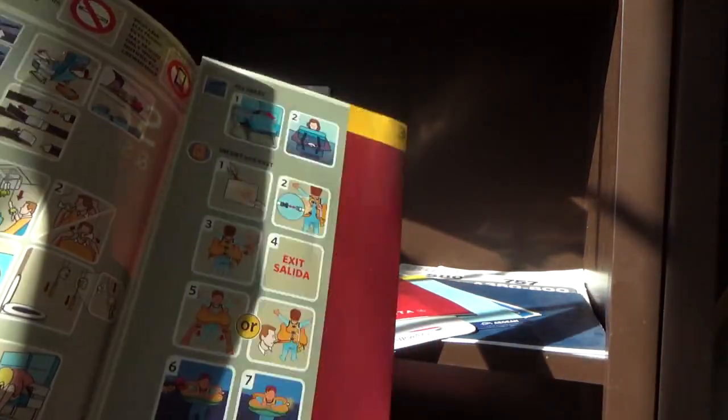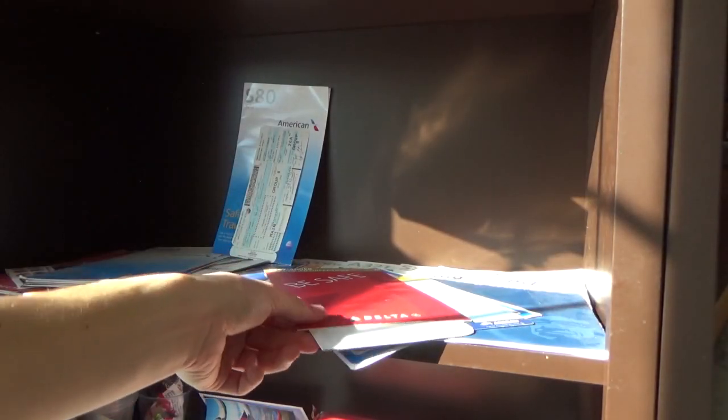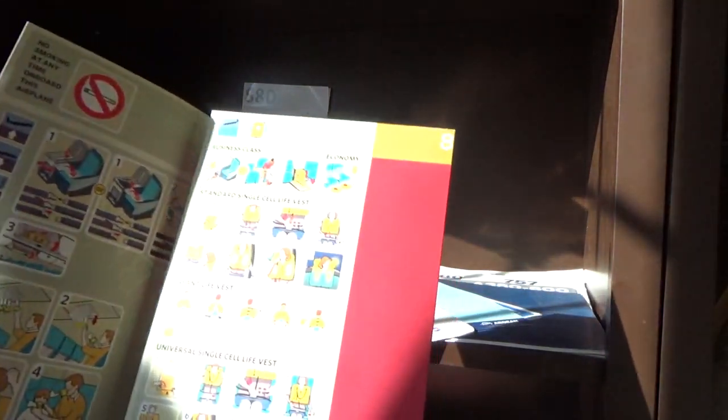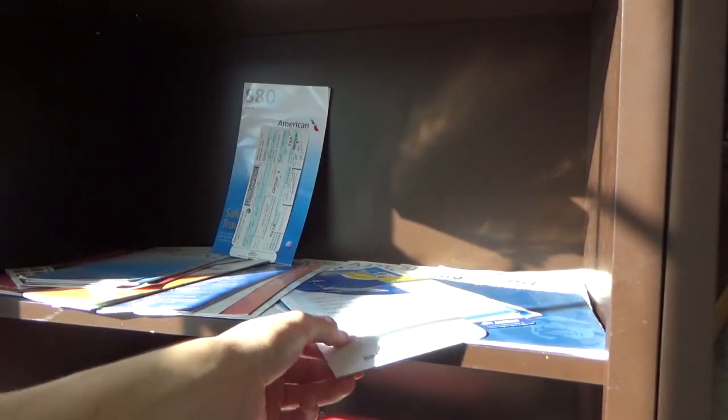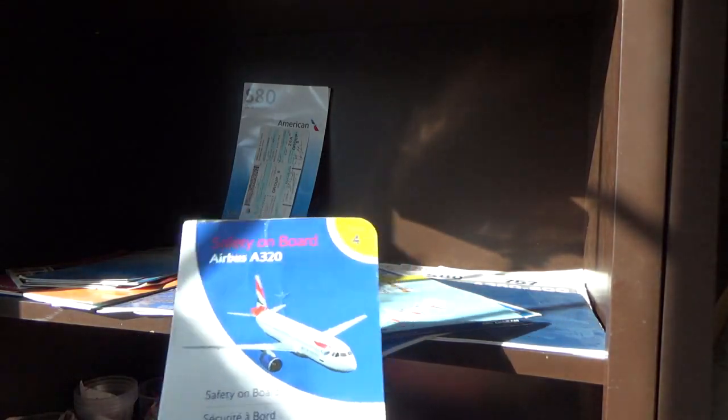Delta CRJ-900 safety card from one of the Indianapolis flights — I have a couple of those. Delta 767-400 safety card — once again I got this through Ralph Brown, so it was pretty nice to have. He also gave me the British Airways A320 safety card, which is different from my other A320 — it's only two pages.